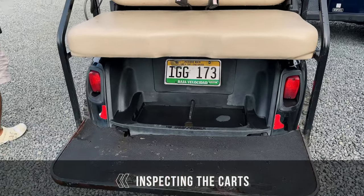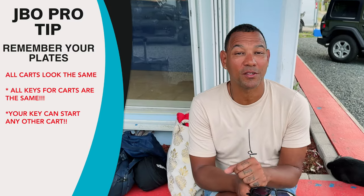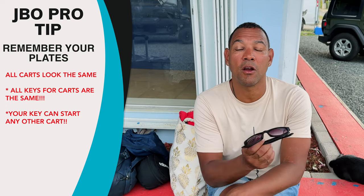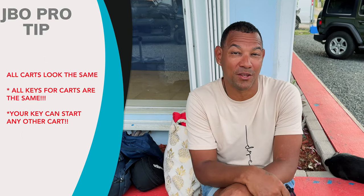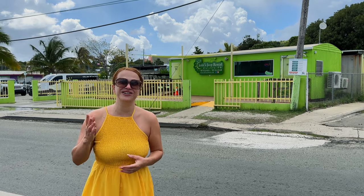Make sure your brake lights work and know your license plate number, because a lot of the golf carts are the same color. If you park next to similar-looking carts, you might mistake someone else's for yours. The keys are universal — they can start any golf cart — so the only way to truly identify your specific cart is by its license plate.